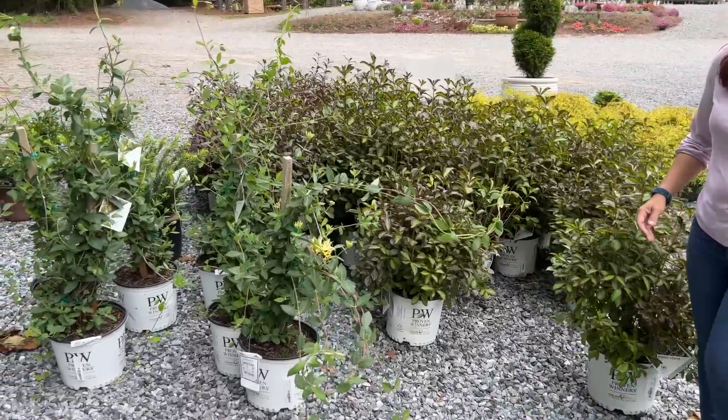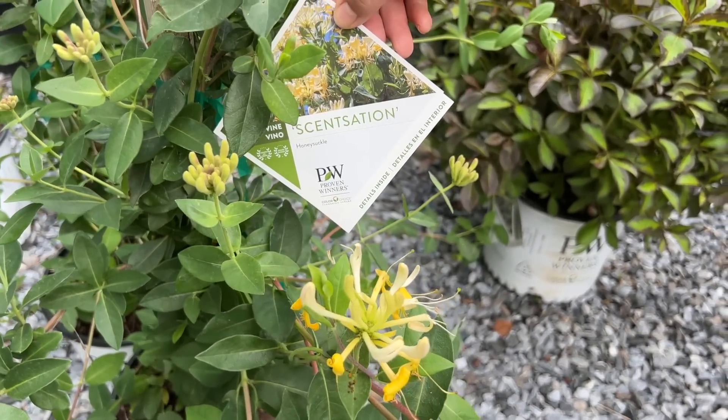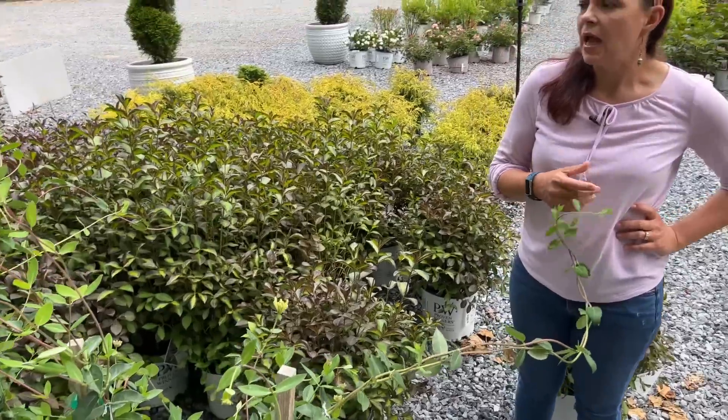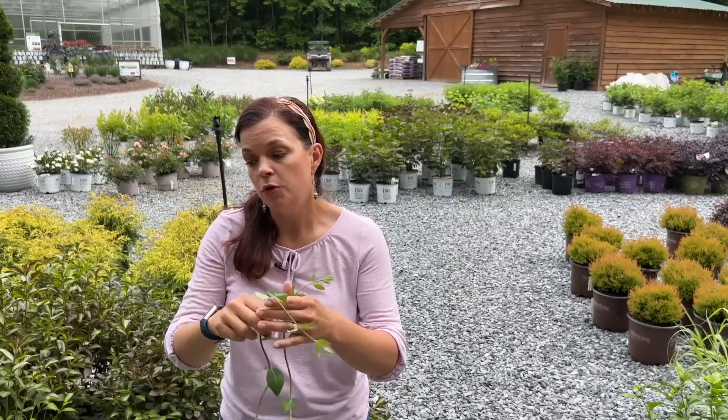Now here's Honeysuckle in bloom — this is Sensation from Proven Winners. This is a non-invasive honeysuckle. For those of us who have the invasive honeysuckle that grows wild — I love it because it's blooming and incredibly fragrant right now, but it will strangle and kill plants over time. Sensation is a very nice vigorous climber. I have two on the fence and they are very well behaved, but you need to give them something to climb onto. Hardy in zones four to nine, ten feet tall, two to four feet wide.